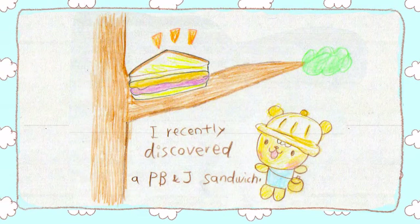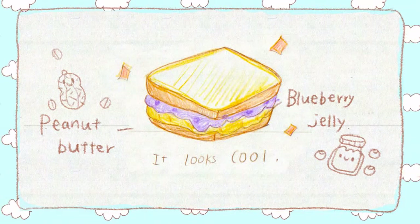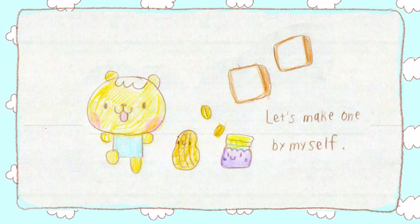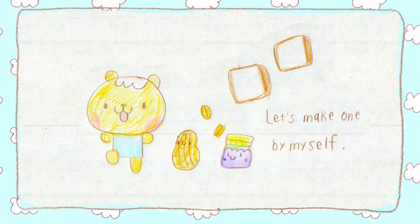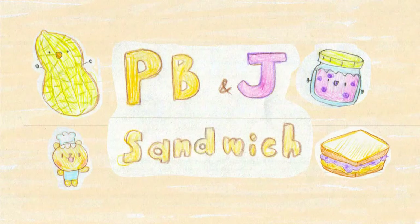This is a sandwich I recently discovered. It's just a simple peanut butter and blueberry jam sandwich, but it looks so cool. So why not give myself a try? Let's make one by myself. So today I'm going to make a peanut butter and jelly sandwich.